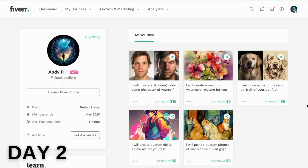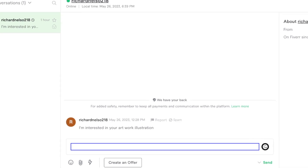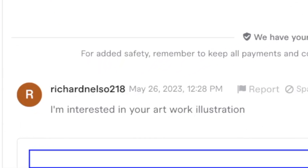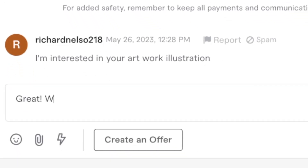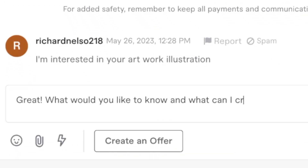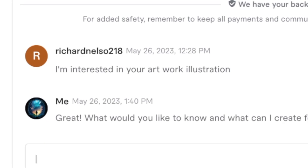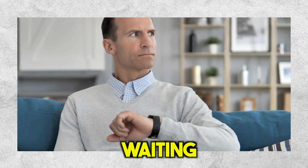We're now on day 2 of this art-selling adventure, and today something exciting happened. I received a message from a potential buyer named Richard. He said he's interested in my artwork illustration. I responded: 'Great! What would you like to know, and what can I create for you?' It looks like he sent this message about an hour ago — I definitely should have responded sooner. Hopefully he didn't go with someone else. Now it's just a waiting game.